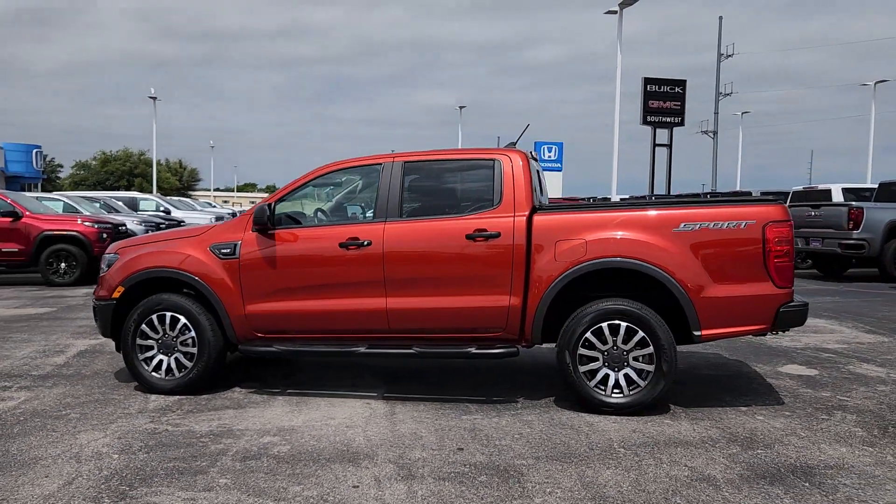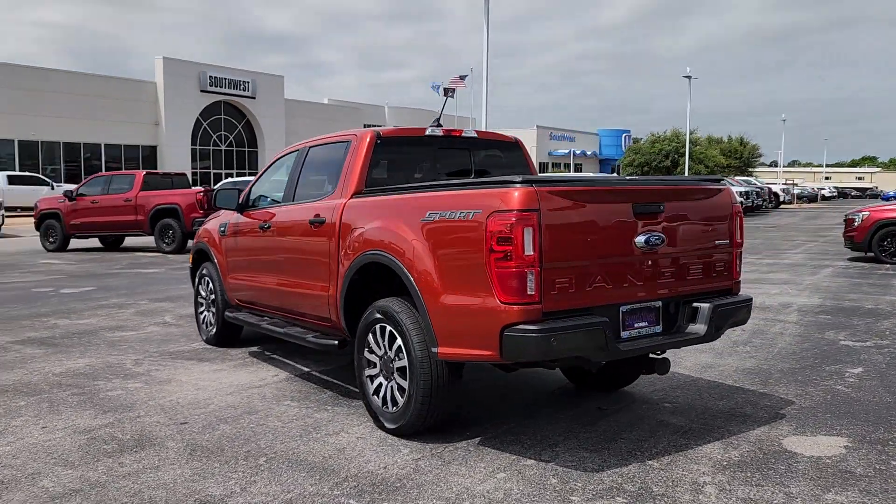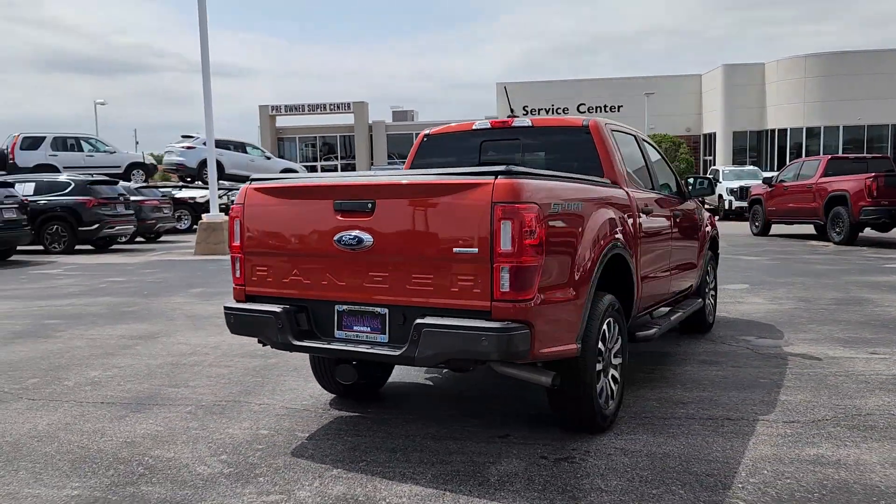You will be amazed by this 2019 Ford Ranger. With less than 40,000 miles on the odometer, this vehicle provides excellent value. Presenting the Ranger.